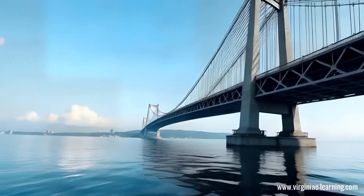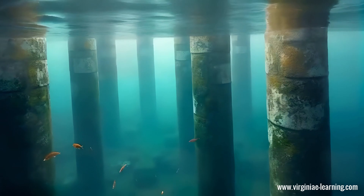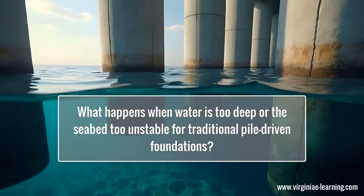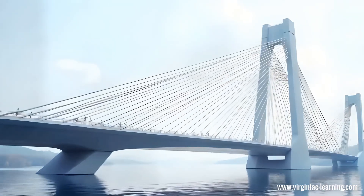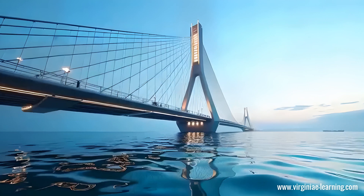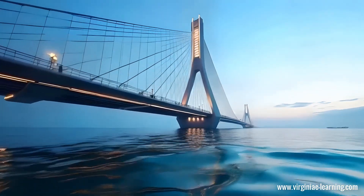But what happens when the challenge is far greater, when the water beneath is so deep that traditional foundations just won't cut it? How do you design a bridge that defies the depths and floats effortlessly on the water's surface? Enter the world of floating bridges, where engineering pushes boundaries and innovation meets nature head-on.